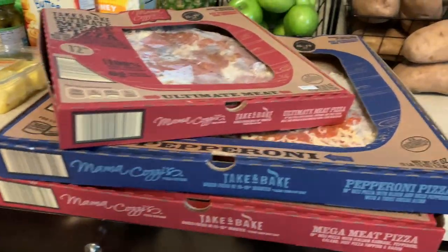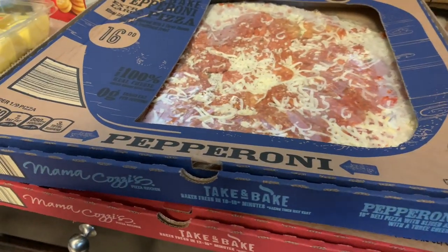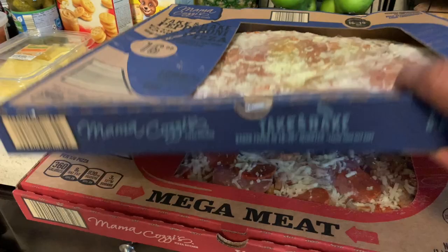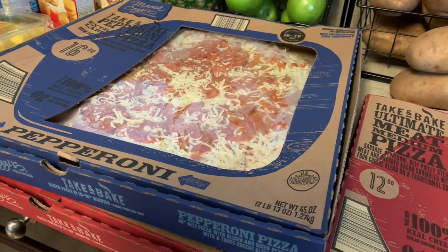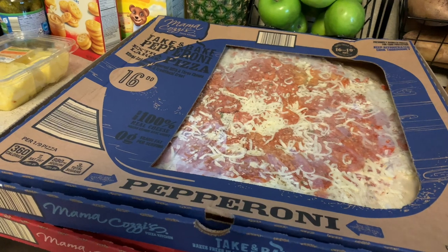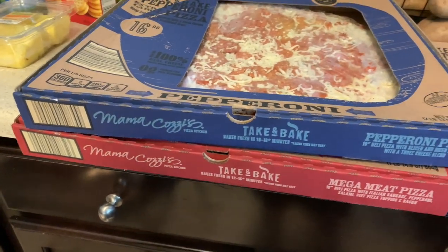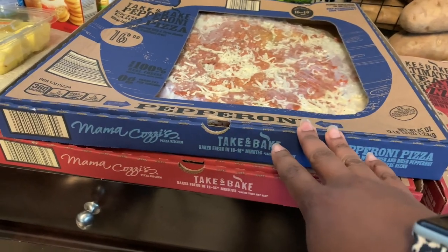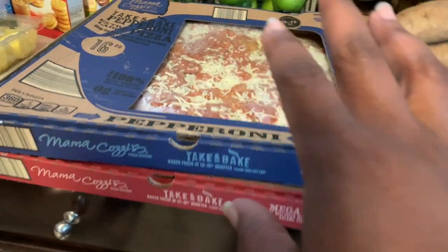They absolutely love pizza in the house. JJ is going to be like a food critic or connoisseur - he can tell which ice cream is better and which brand. He doesn't like Walmart's box pizza but he said Aldi's is the best, then Mama Cozzi's, then Walmart's. We used to get Walmart's first because it was more affordable than going to Pizza Hut or Domino's on Friday night.